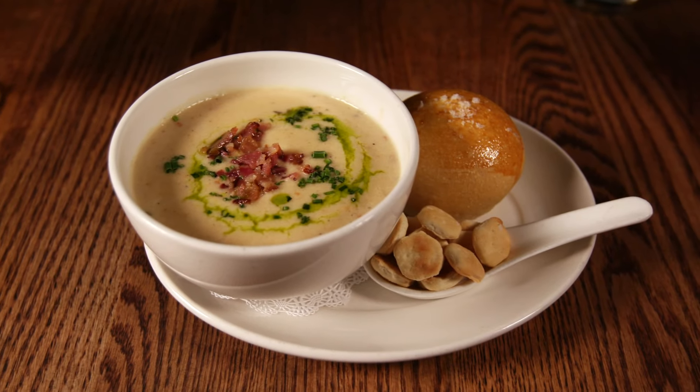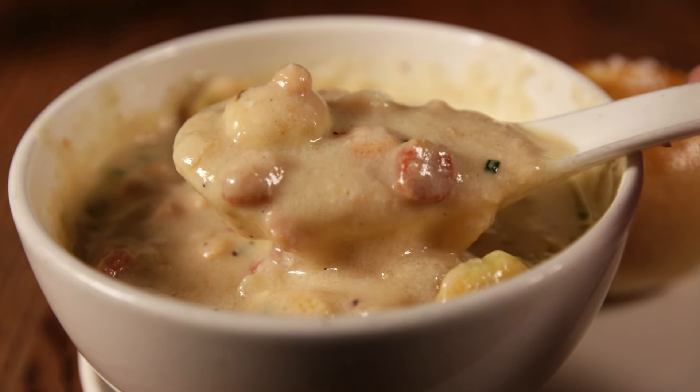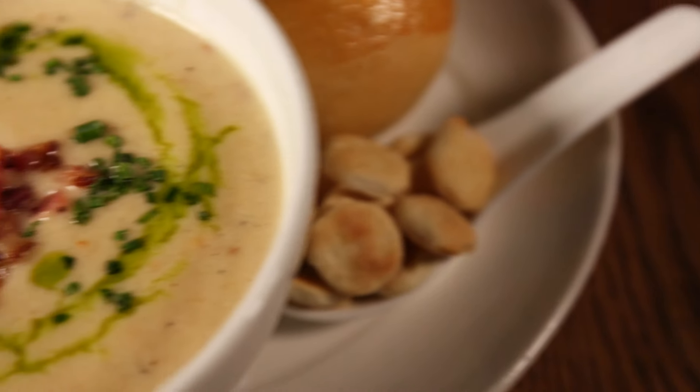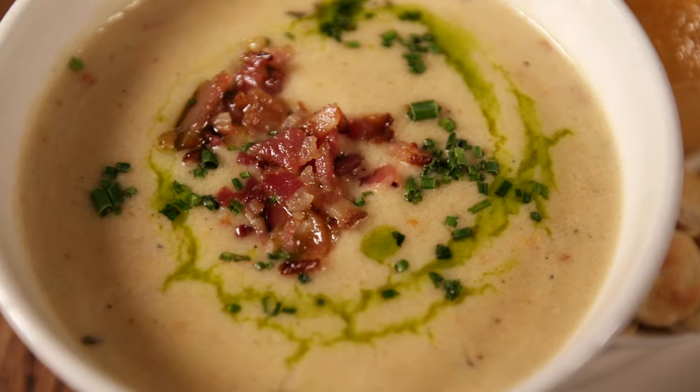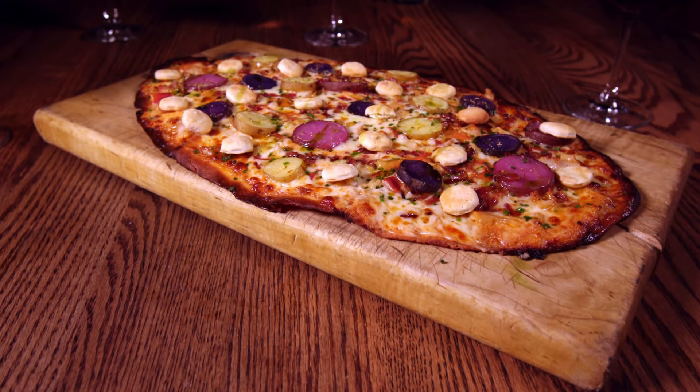For all you chowder heads out there, of course they have a New England clam chowder on the menu. I'm talking next-level chowder — nice and creamy, made with Berkshire pork belly, and drizzled with chive oil. It's served with a fresh-baked dinner roll and a spoonful of crackers. And if you want those same classic chowder flavors but presented in a whole new way, check out the chowder flatbread.